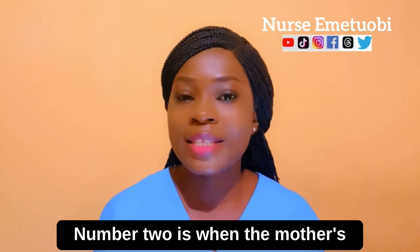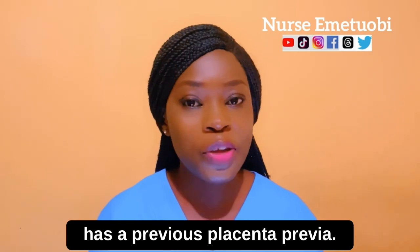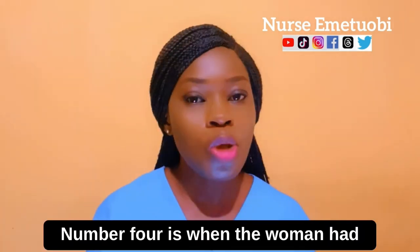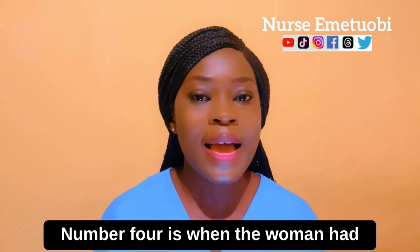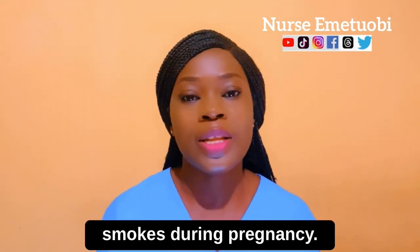Number two is when the mother's age is greater than 35 years. Number three is when the woman has had a previous placenta previa. Number four is when the woman has had a previous C-section. And number five is when the woman smokes during pregnancy.